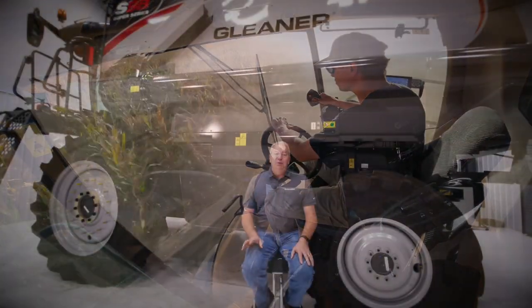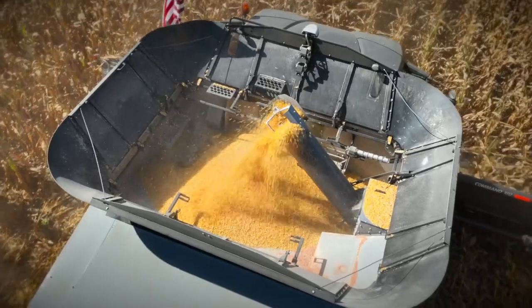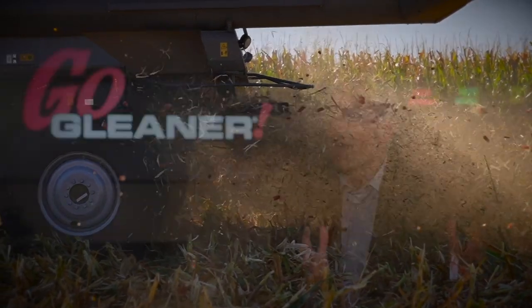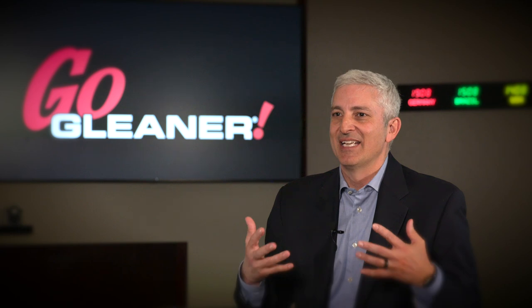As we continue to develop the Gleaner of the future and work on higher capacities, we won't sacrifice the things that make a Gleaner a Gleaner — our high quality bin samples and our low loss levels. We're building on the proud heritage of what has been built before us, but we're continuing to innovate and adapt this machine for today's farmer's needs.